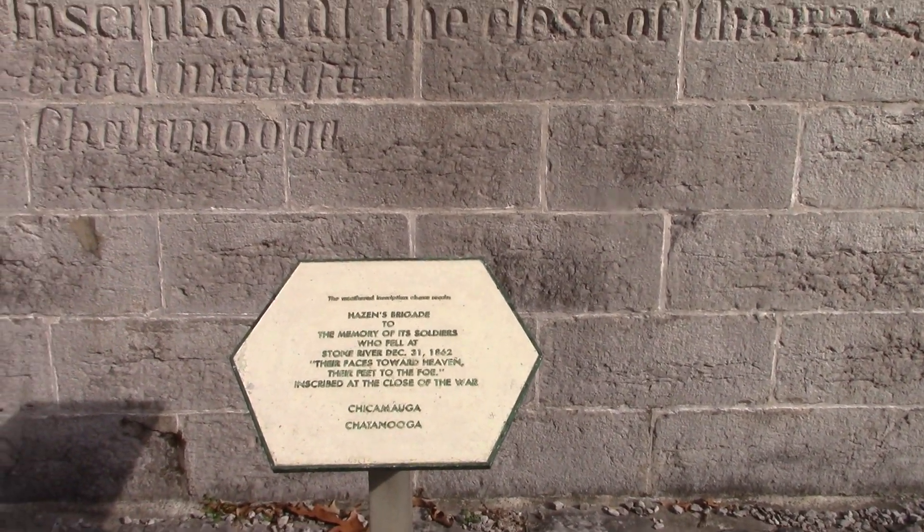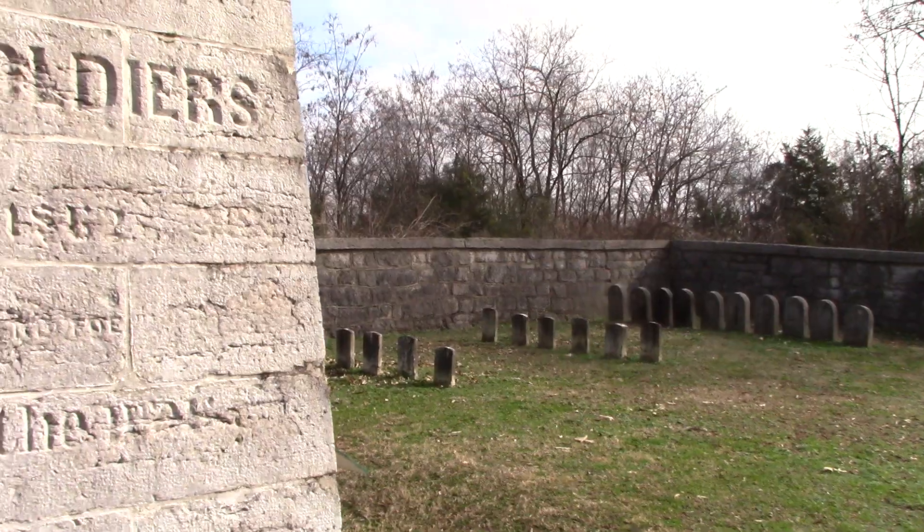Chickamauga, Chattanooga — and we've got a little burial ground going on here too.